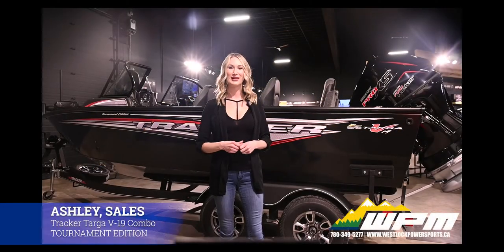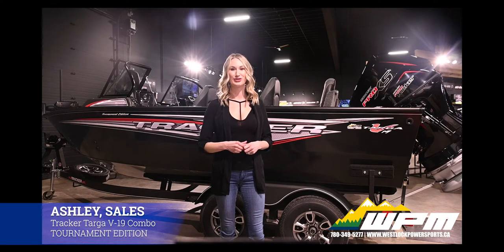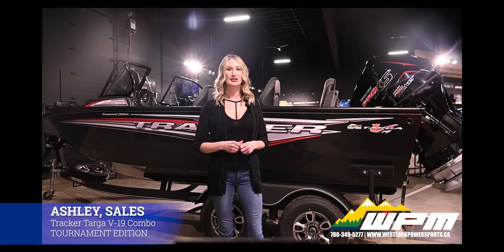Hi guys, Ashley here at WPM in Westlock. Today I want to show you the Tracker Targa V19 Combo Tournament Edition. It is a dream come true for big water anglers and fun-loving families alike. It balances comfort with several tournament-level features that will please everyone on board through a variety of situations.